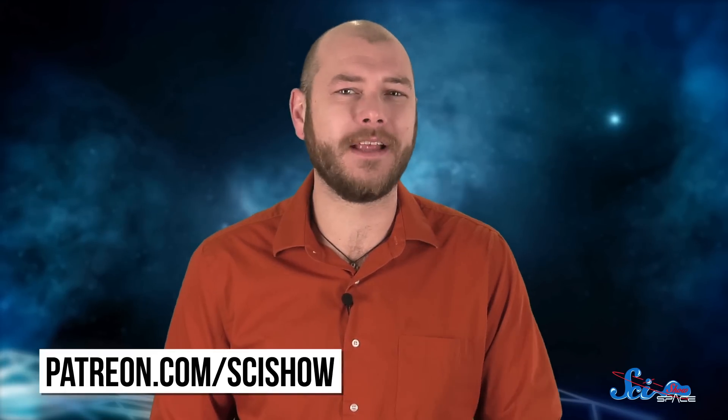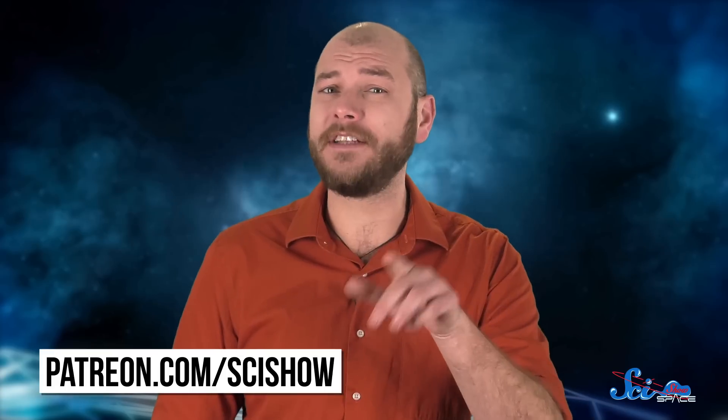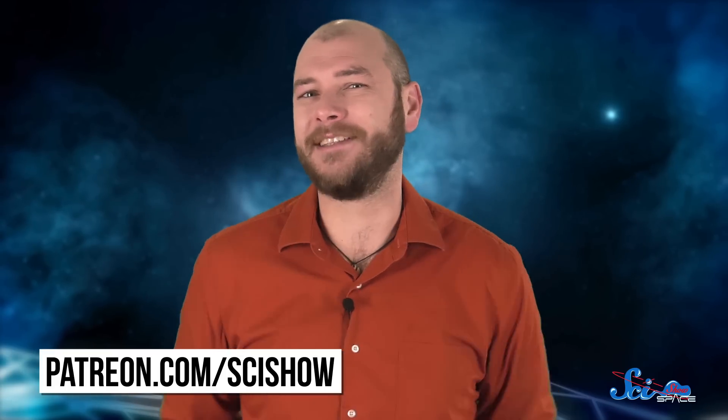If you want to help us keep making episodes like this, just go to patreon.com/scishow to learn more. And don't forget to go to youtube.com/scishowspace and subscribe!